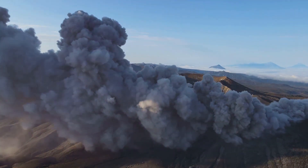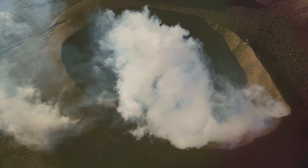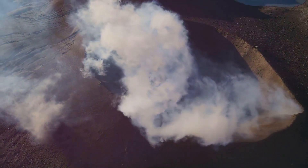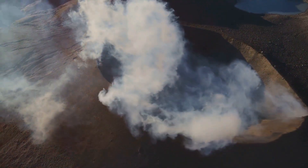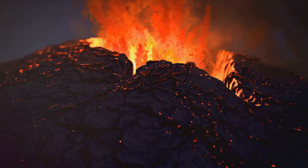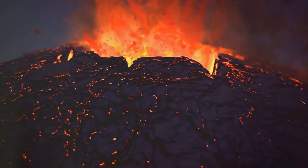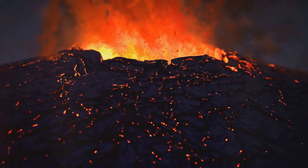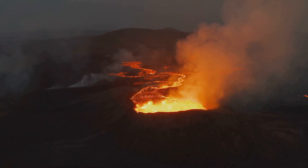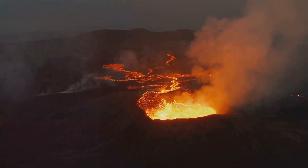Living with volcanoes also means adapting to the landscape, both literally and figuratively. Building designs often need to consider the potential for volcanic ashfall, which can be heavy enough to collapse roofs. Farming practices too may need to adapt to the rich but potentially volatile soils that volcanoes produce. But perhaps the most important part is fostering a deep respect for these powerful natural phenomena — they are a reminder of the Earth's dynamism, of its ability to create and destroy, often in the same breath. Living in their shadow is a humbling experience, a testament to the resilience of the human spirit.